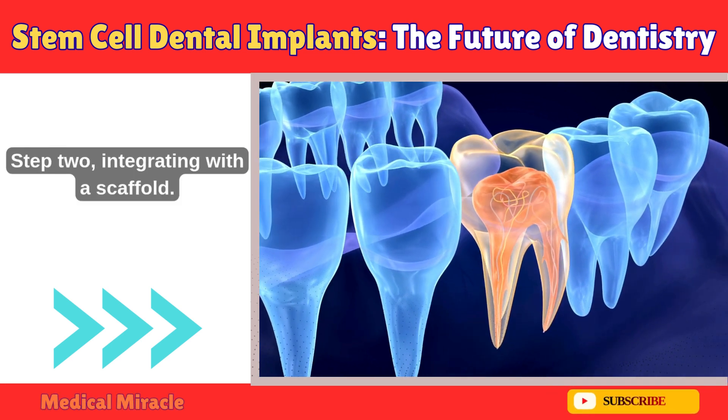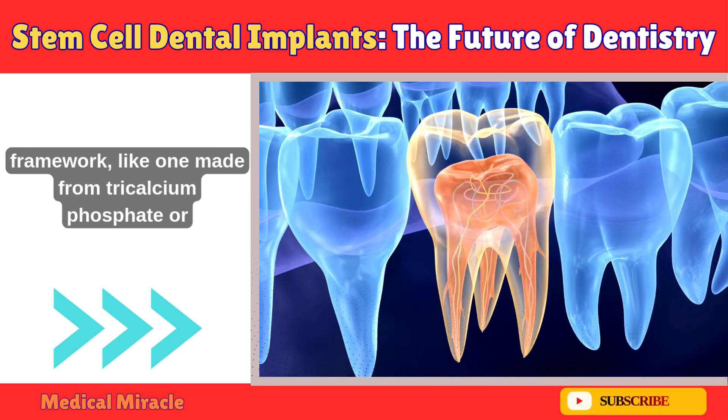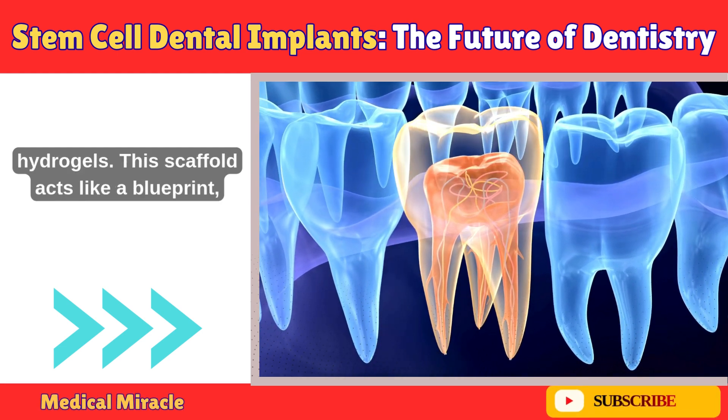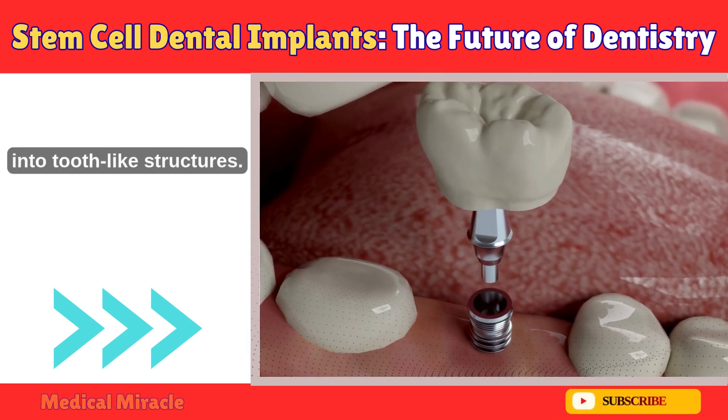Step 2: Integrating with a scaffold. Scientists seed these cells onto a biocompatible framework, like one made from tricalcium phosphate or hydrogels. This scaffold acts like a blueprint, giving the cells a 3D space to grow and organize into tooth-like structures.